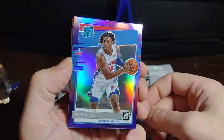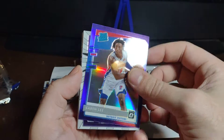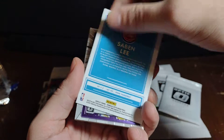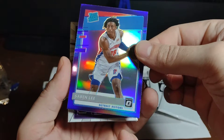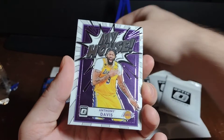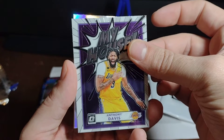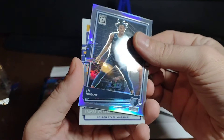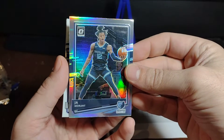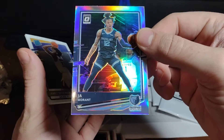We got something cool — this looks like a blue rated rookie. We got Saben Lee — it's like a blue shine, a rated rookie prism. That's really nice. We found Anthony Davis — his stock is up and down these days, but when he puts it together, he's pretty unstoppable. Super shiny Ja Morant — that's really, really cool. Just a really nice card, really pretty.